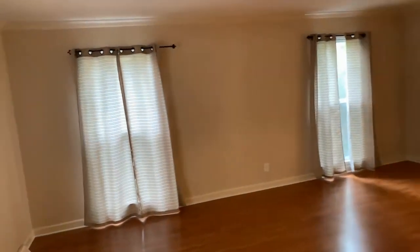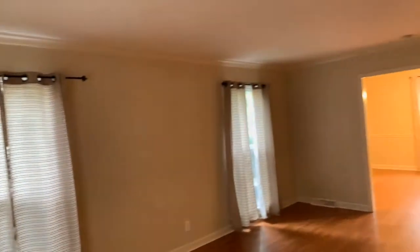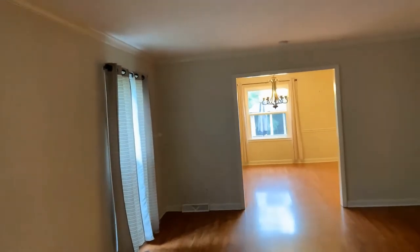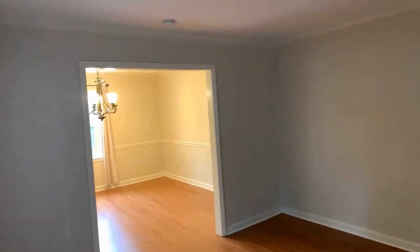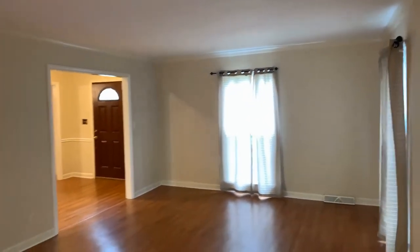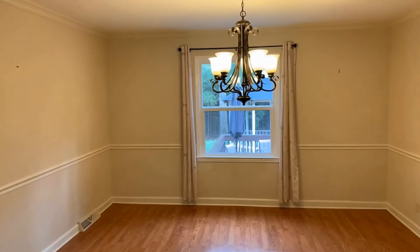As we go into our formal dining and second living room — you don't have internal lighting, but you have a nice space here, great for those big gatherings. Now we have our formal right off of the kitchen.